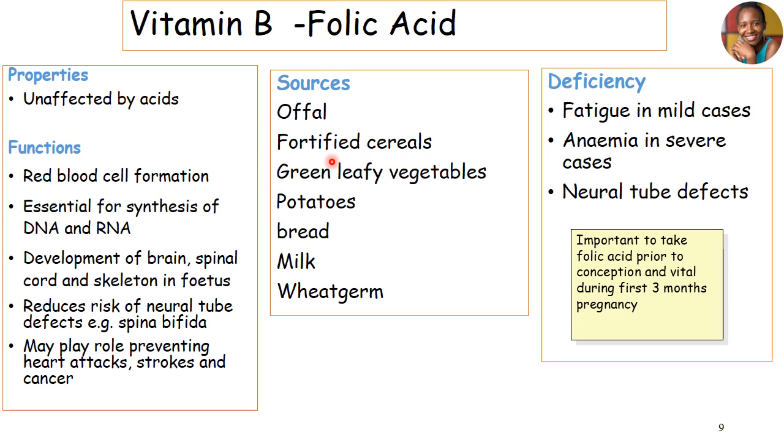Sources of folic acid include offals, fortified cereals, leafy vegetables, potatoes, bread, milk, and wheat germ. Deficiencies can bring fatigue in mild cases, mainly because of its influence on the nervous system. It can bring anemia in severe cases, and it can lead to neural tube defects if not taken in required amounts. It's important that during pregnancy, women take folic acid both pre-conception and during the first three months of pregnancy, to prevent development of neural tube defects such as spina bifida.